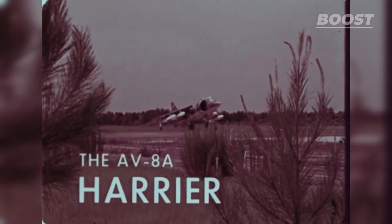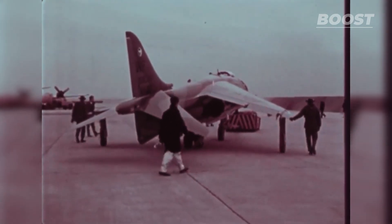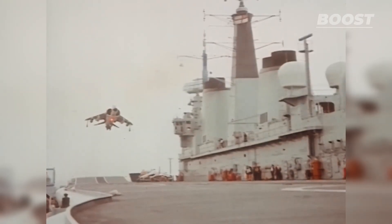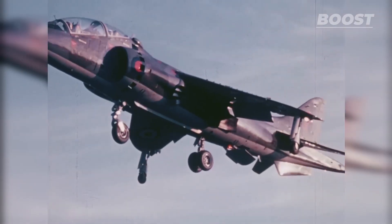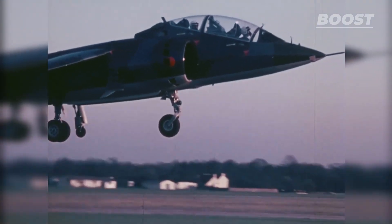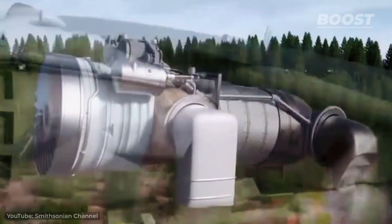However, the early models of the Harrier, while revolutionary, didn't quite measure up to the modern technology used today. The AV-8A Harrier emerged from British aerospace company Hawker Siddeley in the late 1960s, aiming to be the future's attack aircraft. This aircraft was an adaptation of the original Harrier design, tailored specifically to suit the Marines' need for an aircraft capable of launching from nearer battle zones. Its capability for vertical or short takeoffs and landings was groundbreaking, enabling it to operate from compact runways or even rugged terrain. The heart of the AV-8A was its Rolls-Royce Pegasus turbofan engine, a newly developed engine that made thrust direction vectoring possible.